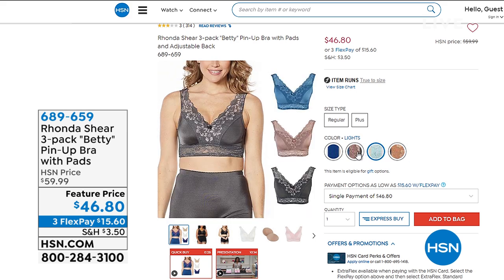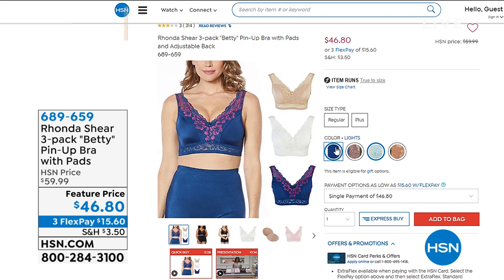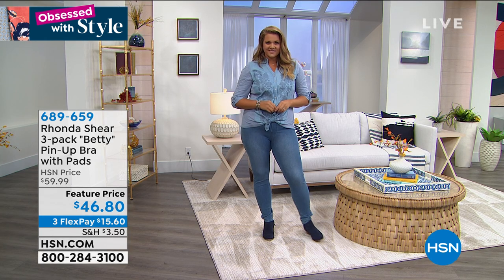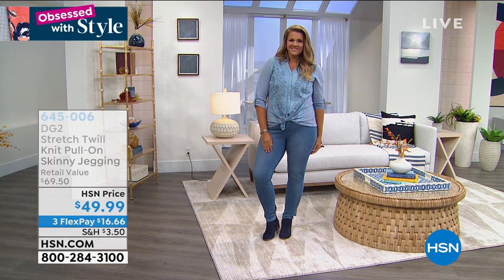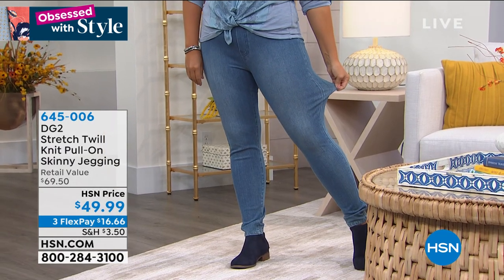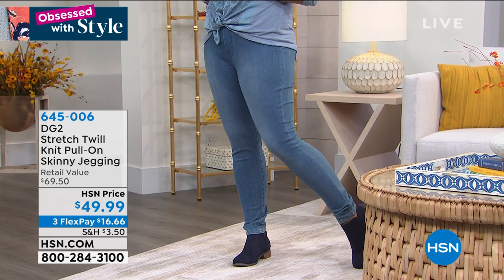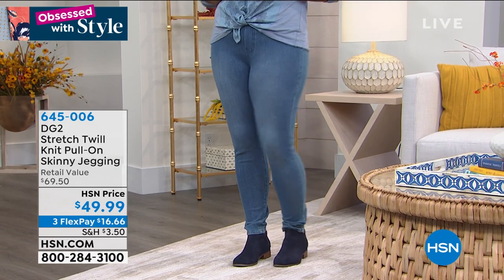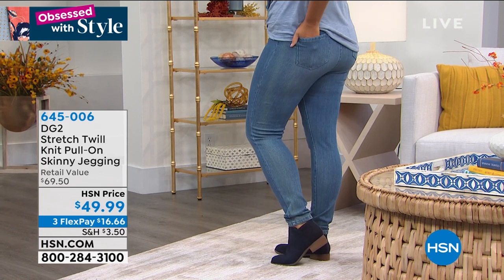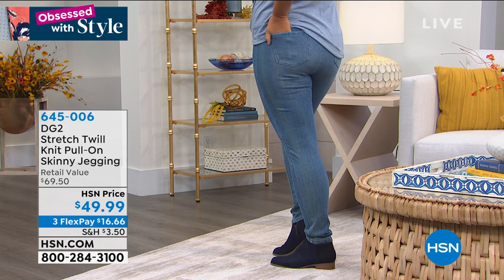Rhonda Shear is going to be joining us by Skype. Also, we have a Diane Gilman legging that looks like premium denim. Look at this on Emily. It looks like premium denim, but it is a cotton stretch twill — 95% cotton. So if you've given up on jeans, I want you to try these because it's like a workout legging, but it's called a jegging. And you're going to love them.